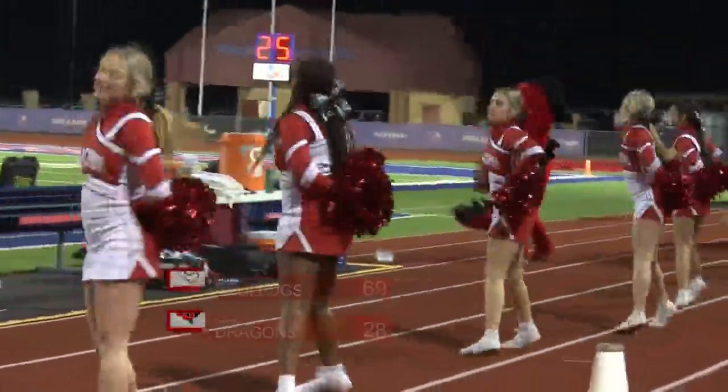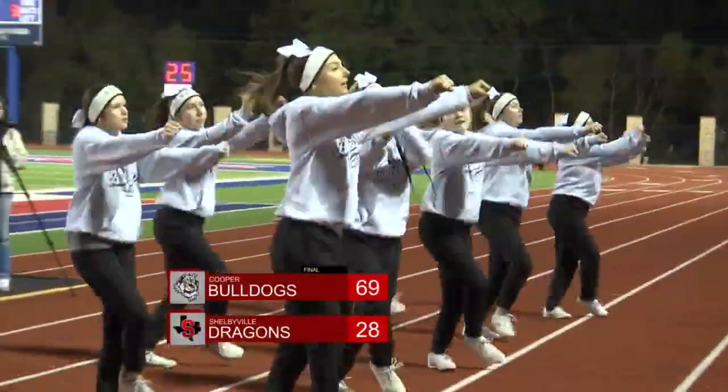Now let's take a look at that final score. Cooper will take this one, winning 69-28.